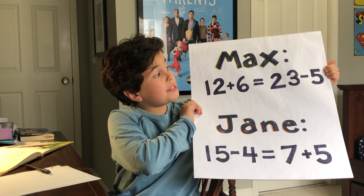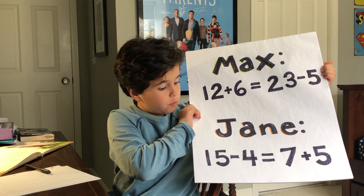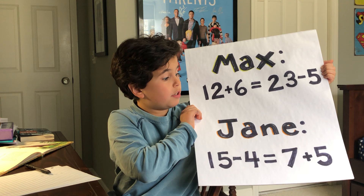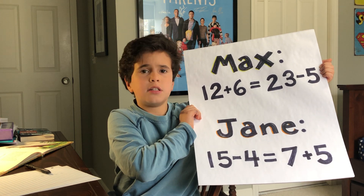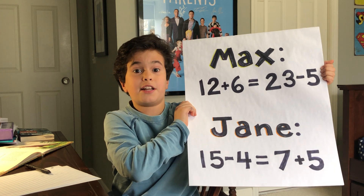Max wrote 12 plus 6 equals 23 minus 5. Jane wrote 15 minus 4 equals 7 plus 5. Which math equation is true? Make sure to explain your answer.